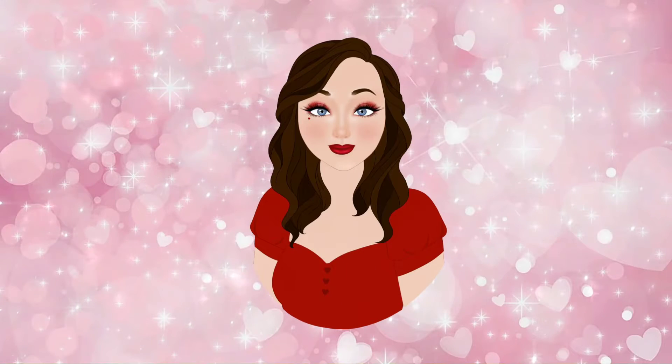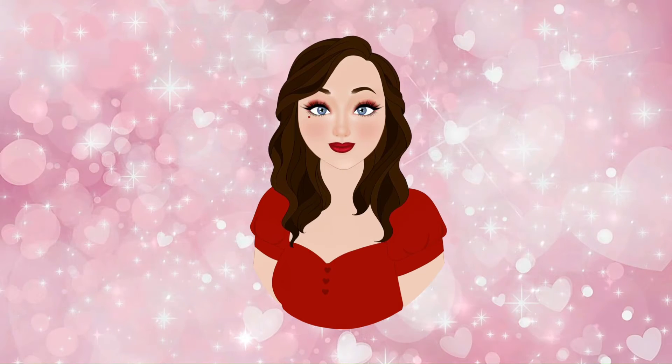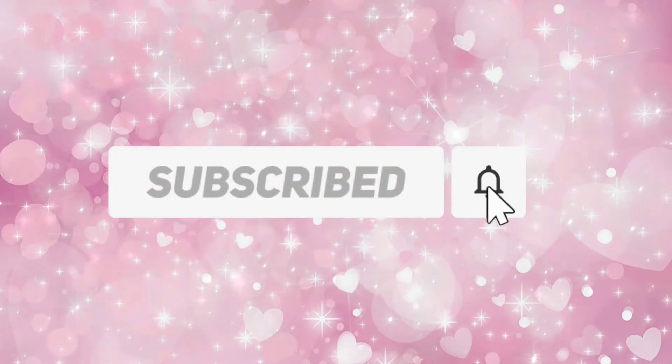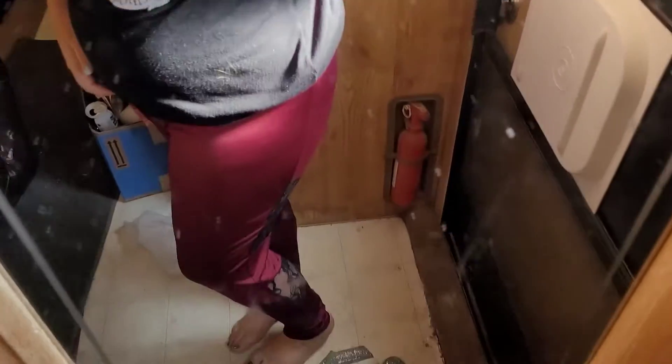Hi, it's me Savvy. I'm standing in front of my mirror because I'm going to do a Sheen haul today. I haven't done a Sheen haul in a really long time. I hope you enjoy this video — if you like it, comment and subscribe, and let's get started.